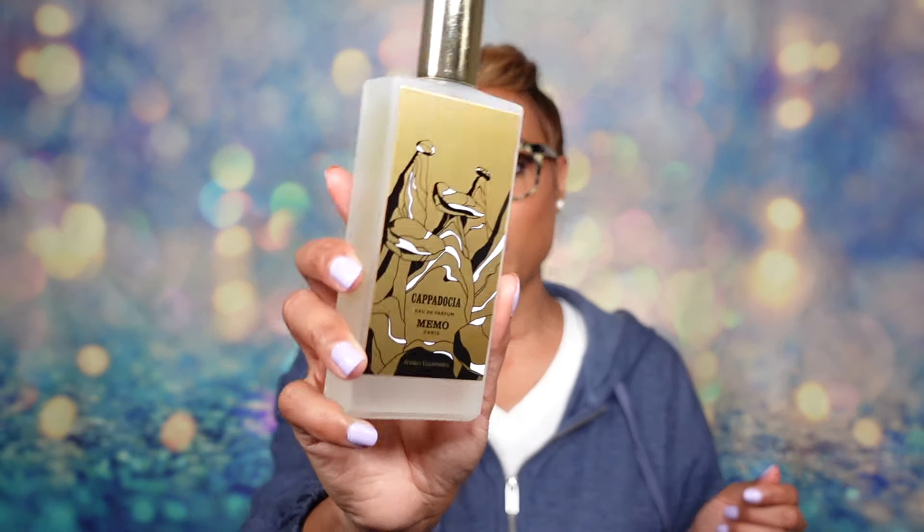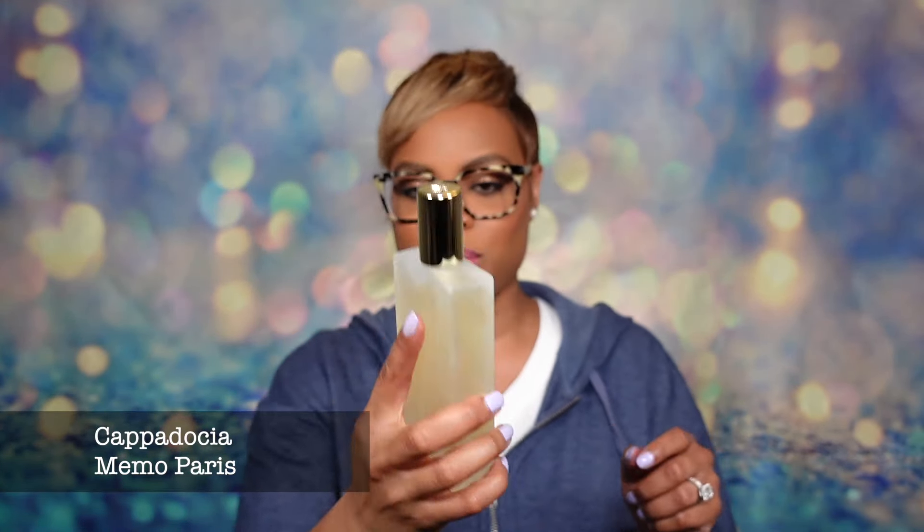Next up we have fragrance of the day. I'm very happy about this one because this is the newest release from the house of Memo Paris and this is Memo Paris Cappadocia. This was kindly sent over to me from Twisted Lily. You all know I've been on a Memo kick and when I saw this one, particularly the notes of Cappadocia, I was like yeah, I'm gonna need that one in my collection. Since this is a new release and new to my collection, some people have asked me if I was gonna check it out. Now you have your answer — your girl has a full bottle.